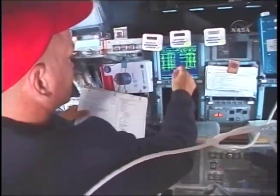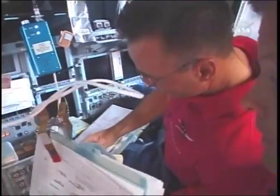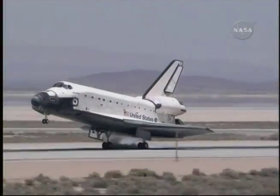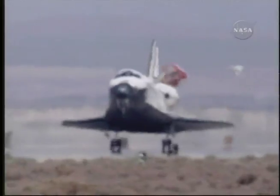With their work complete, Atlantis and crew had to extend their time in space by another day when bad weather in Florida prevented landing. The next day provided no weather relief, so the crew ended its 5.8 million mile mission at Edwards Air Force Base in California. The perfect touchdown at the desert runway brought to a close another successful shuttle flight and space station construction milestone.